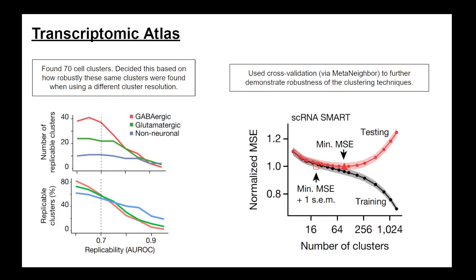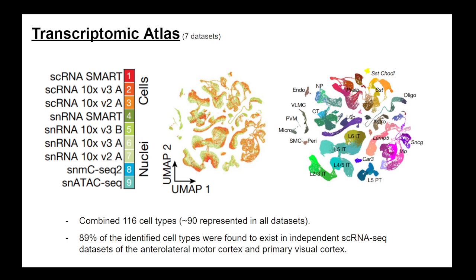Before moving on: these are UMAP projections — a dimensionality reduction technique common in machine learning. The real data space is higher dimensional, but we can still get interesting information from this projection. In the middle panel, clusters are colored by sequencing type (one through nine), showing these clusters are multimodal since different dataset types are commingled. On the right, the same projection is labeled by actual cell types.